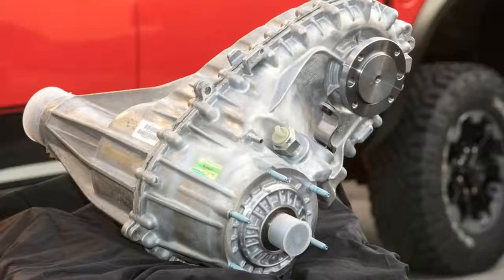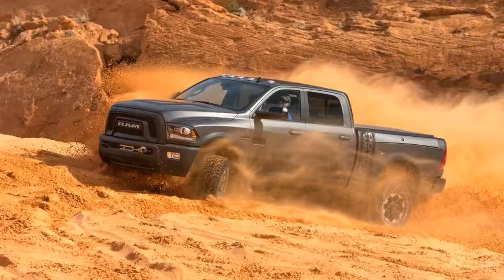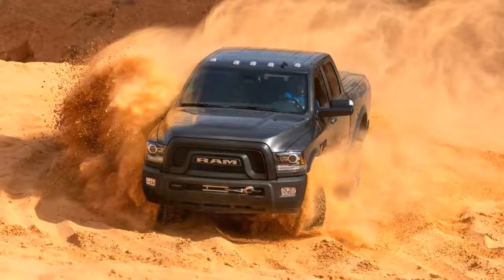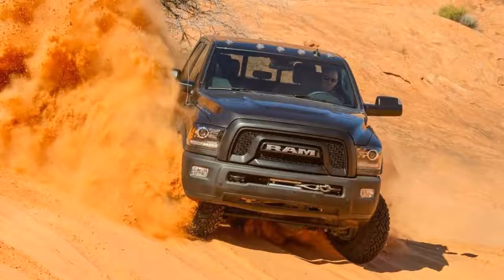The Power Wagon is not a desert racer in the vein of the Ford F-150 Raptor. That's not its mission — the Power Wagon is a tool for picking your way over rocks and slogging through mud bogs, and some trick hardware aids this heavy-duty rig in the task.